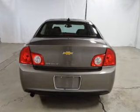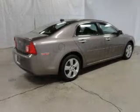Navigation included to help you get to your destination with ease. Stand out from the crowd with premium wheels. The anti-lock braking system will keep you safe on the road.